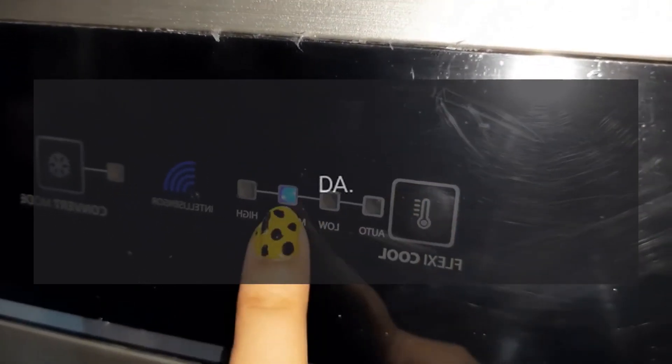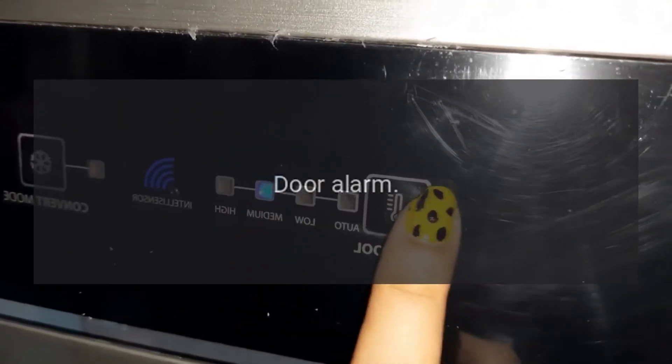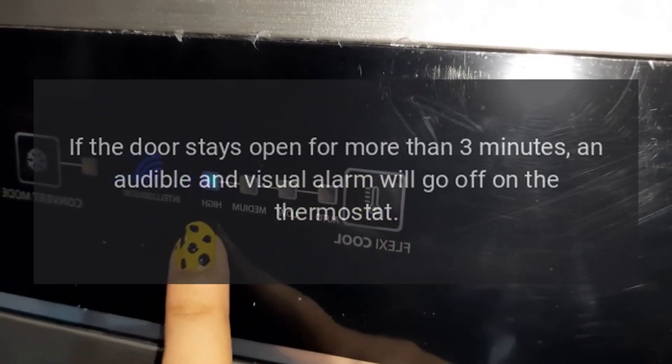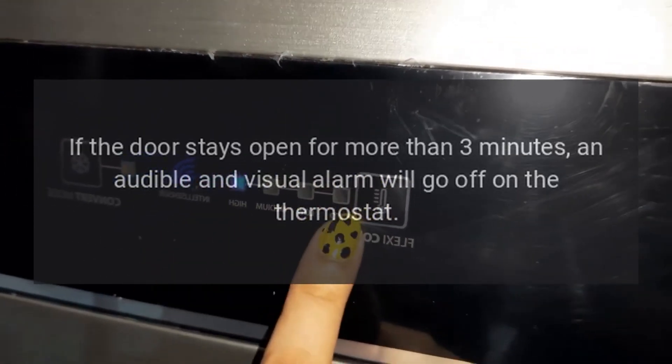Error Code DA — Reason: Door Alarm. If the door stays open for more than 3 minutes, an audible and visual alarm will go off on the thermostat.